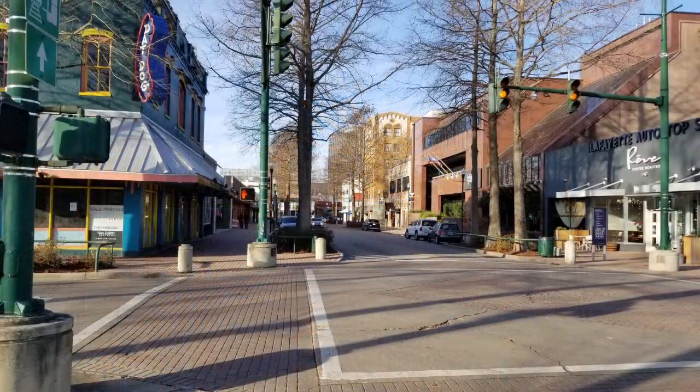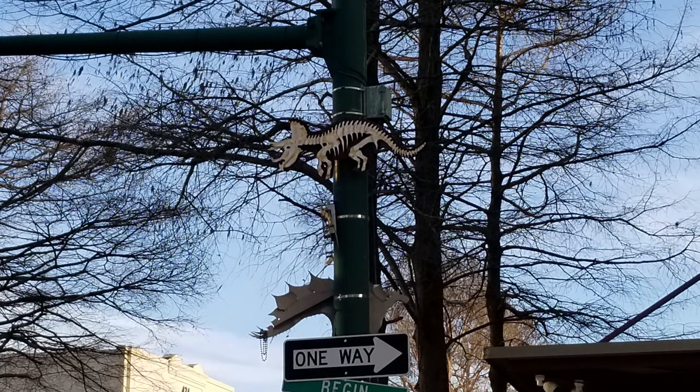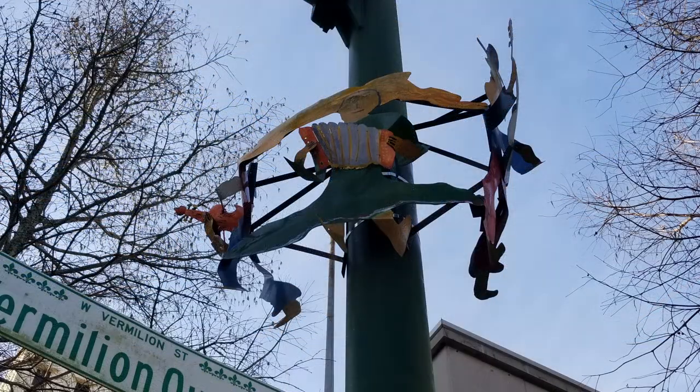Smaller art displays are a bit harder to find. Make sure you look up on the poles along Jefferson Street in front of Dwyer's, the Science Museum, and in front of the Acadiana Centers for the Arts.